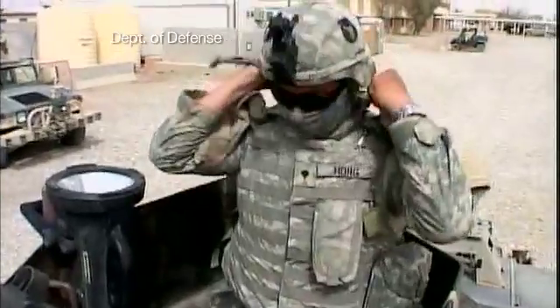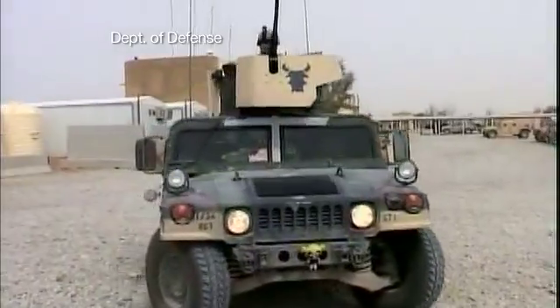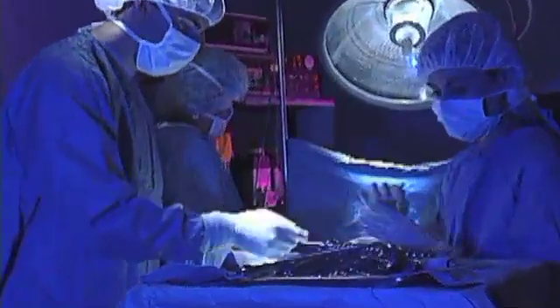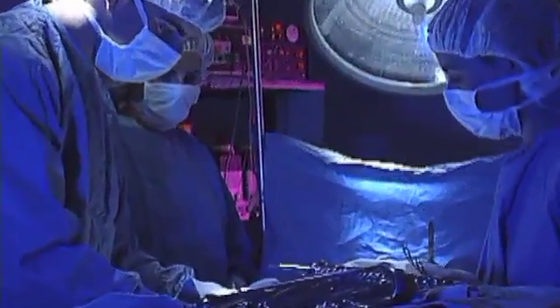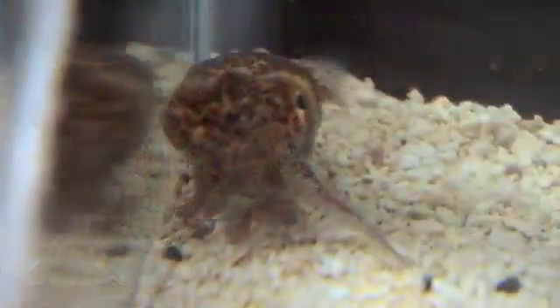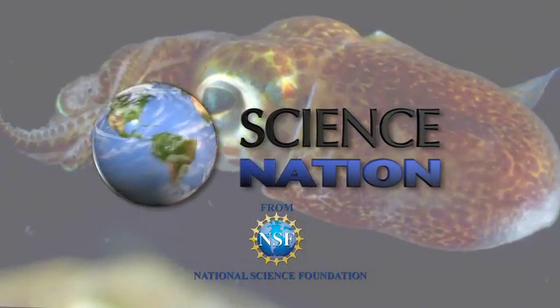Analyzing this squid-bacteria symbiosis could help develop new camouflage materials for the military or lead to new pharmaceuticals to fight bacterial infections. At the very basic level, we're asking how animal cells talk to bacterial cells — a conversation worth listening in on. For Science Nation, I'm Miles O'Brien.